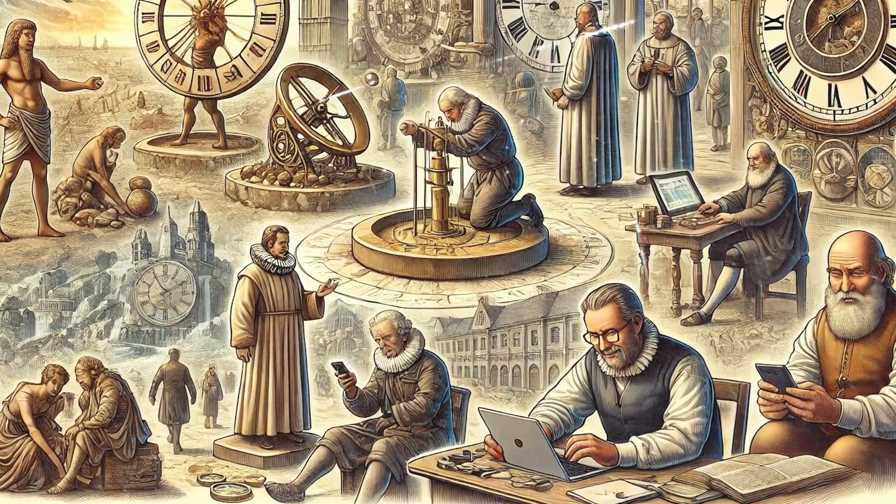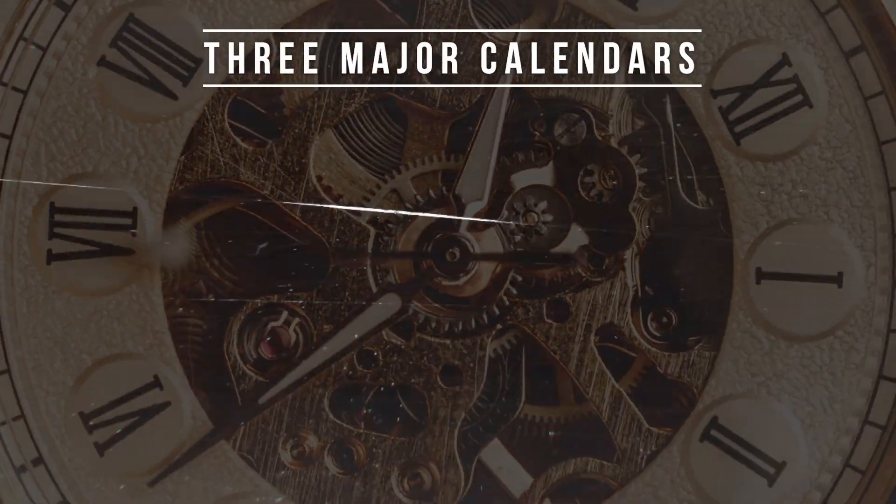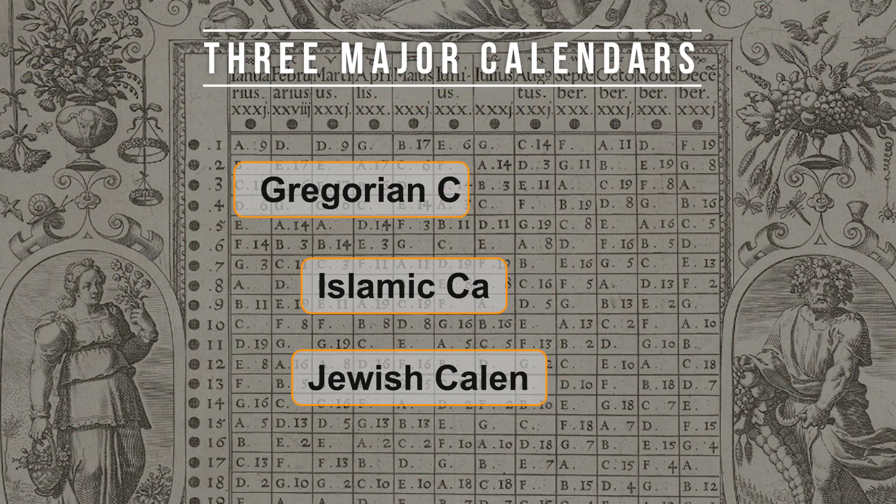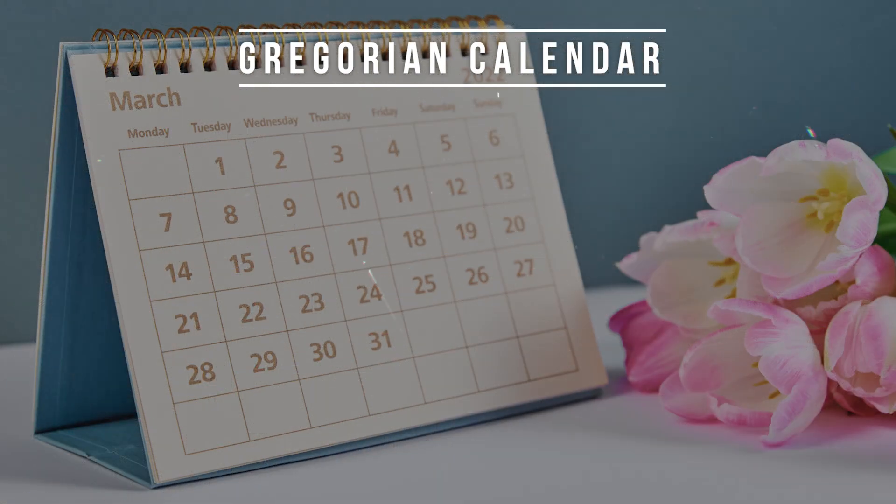Today, we will explore the unique features of three major calendars: the Gregorian, Islamic, and Jewish calendars. Let's start with the Gregorian calendar, the most widely used calendar in the world today.